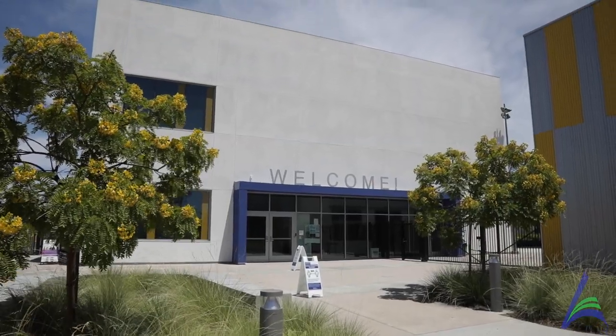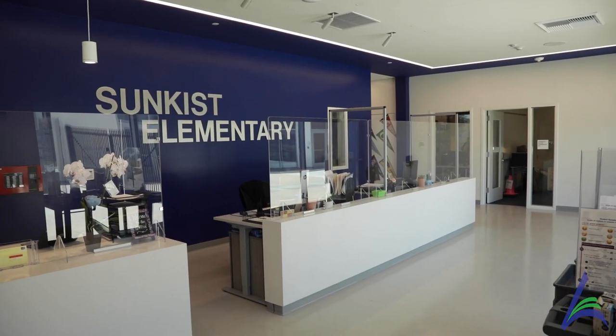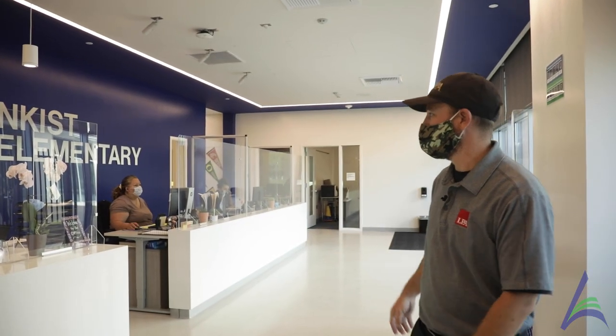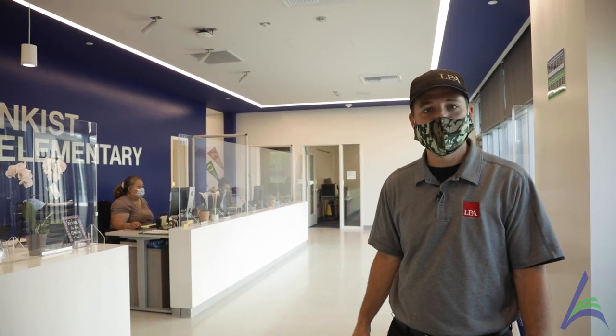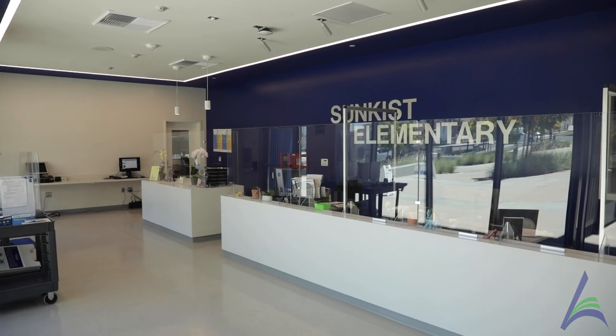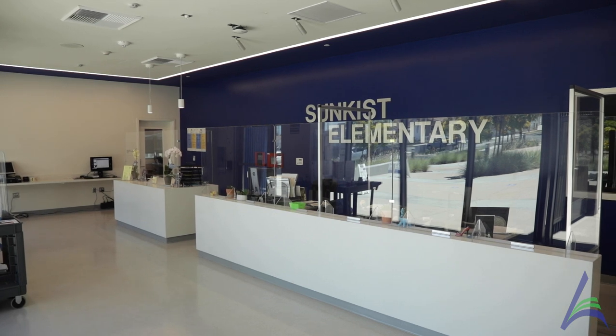Right now we're standing out in the front where the administration immediately welcomes visitors and students. As you enter into the administration building, you are welcomed by a very bright and safe space. This is where you would come in and check in your students, and it serves as your single point of entry for the campus.